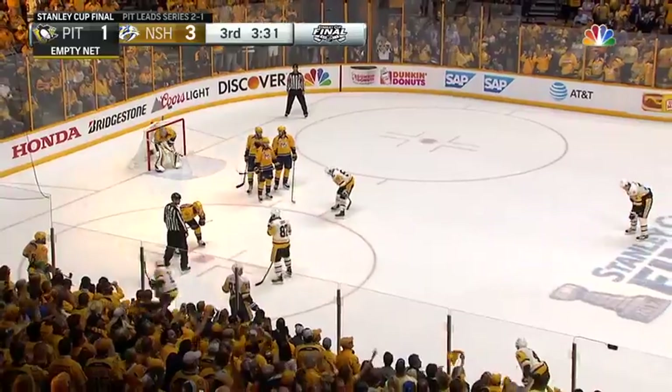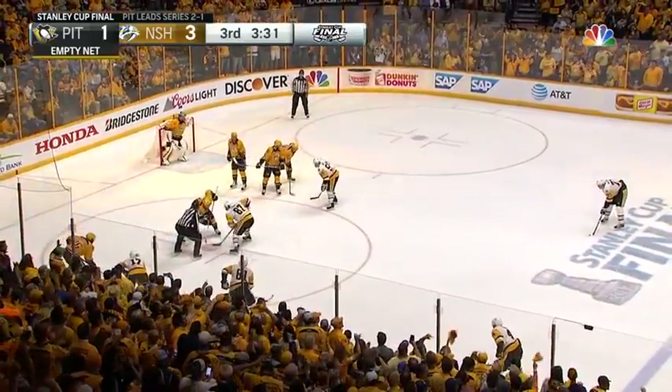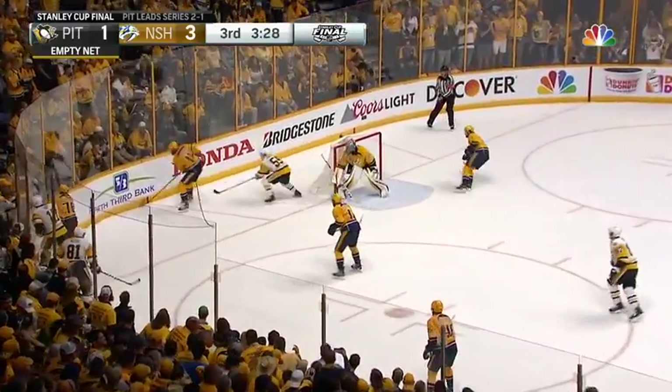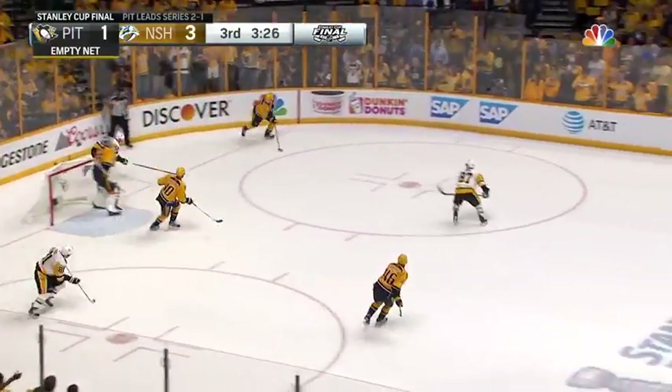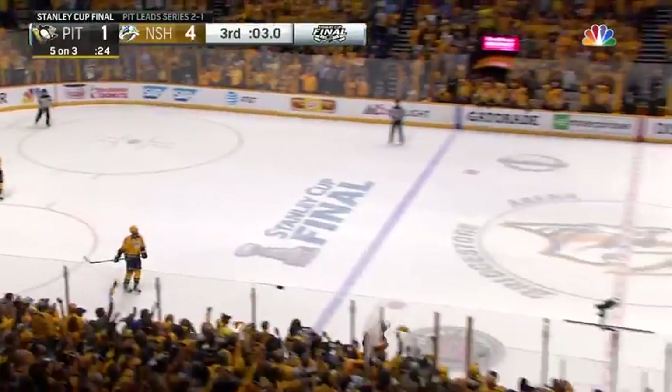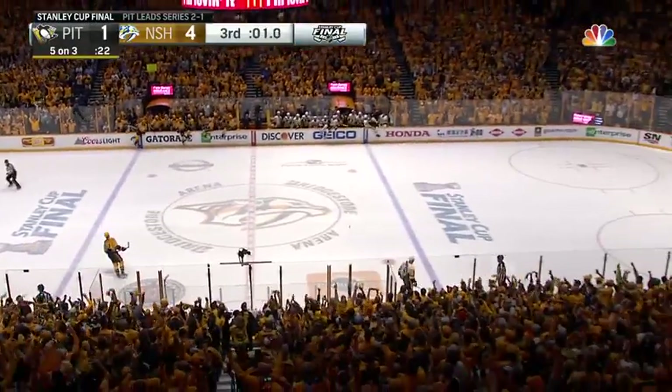If Crosby can win this clean, keep an eye on Schultz walking to the middle and giving it to Malkin. The Predators end up winning that face-off, bouncing around just inside the left post. It's the best of three.